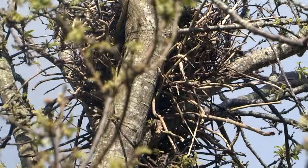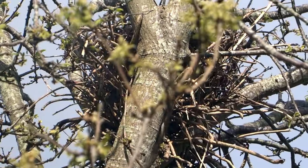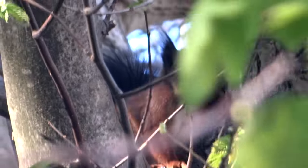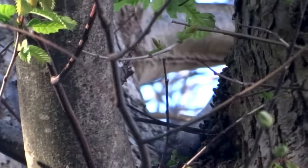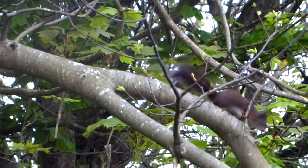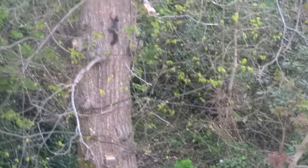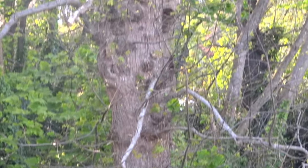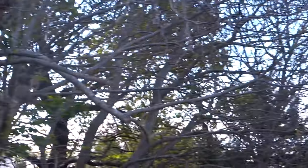Red squirrels build large nests called drays high up in the forks of tree trunks and are usually solitary, only coming together to mate. In February to April they produce two to three young called kittens and often have a second litter from May to June. Outside of the mating season, red squirrels tend to live alone but put on courtship displays called a mating chase through the trees in the spring.